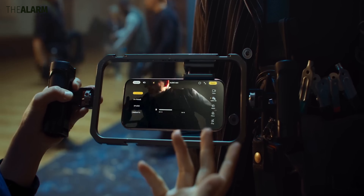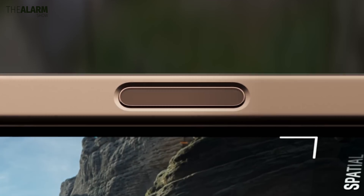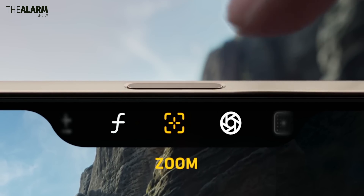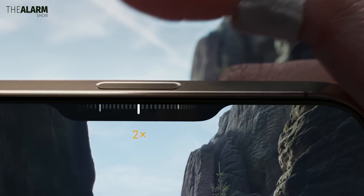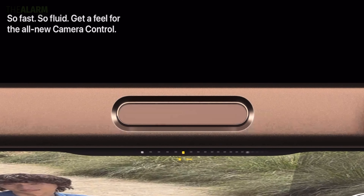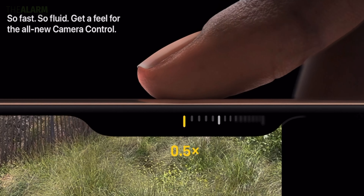The iPhone 16 Pro also comes with a new Camera Control button — a touch and pressure-sensitive button that lets you quickly open the camera, take a photo, or press and hold to record video. You can also double-press it to open a small menu where you can zoom in or out by sliding on top of the button.